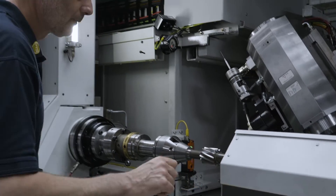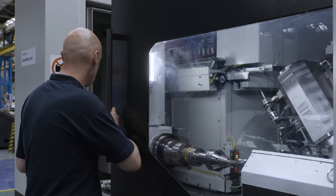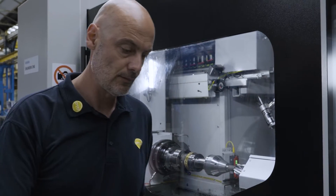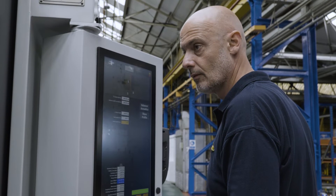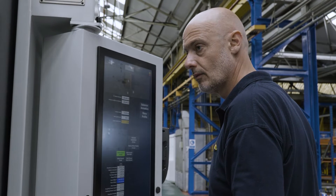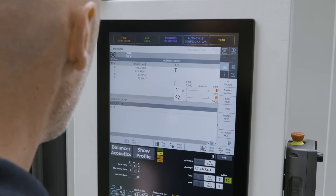Sinumerik One boasts compatibility with previous versions, so from an operator point of view it's very familiar — the interface is just slightly enhanced. It still boasts all of the open architecture possibilities that people have come to know with Siemens. This leads to the ability to program with a modular design concept that is so important in today's machine tool builders' concepts.